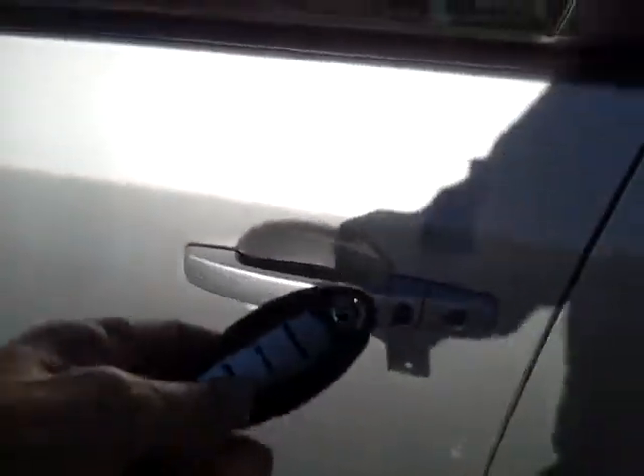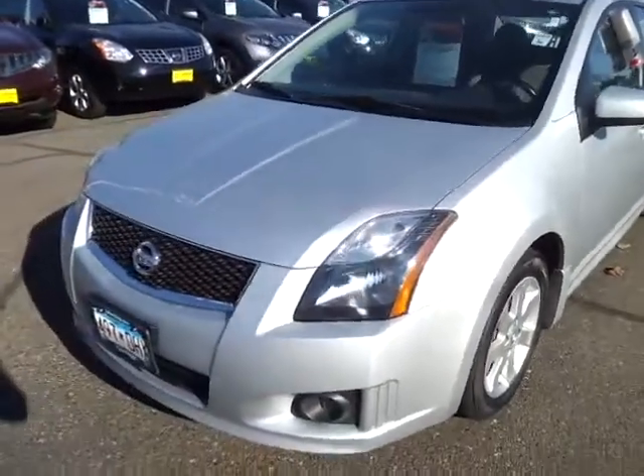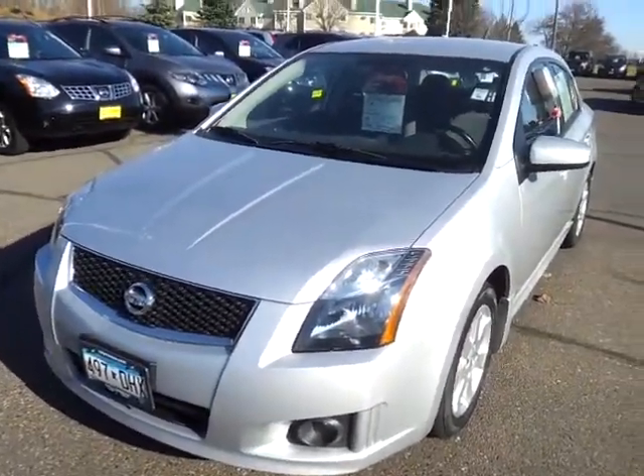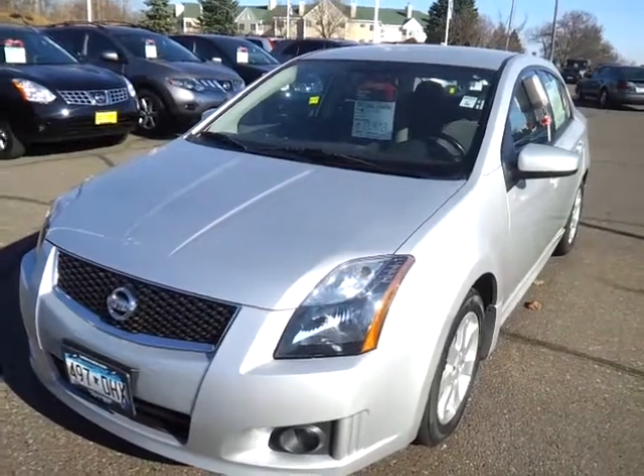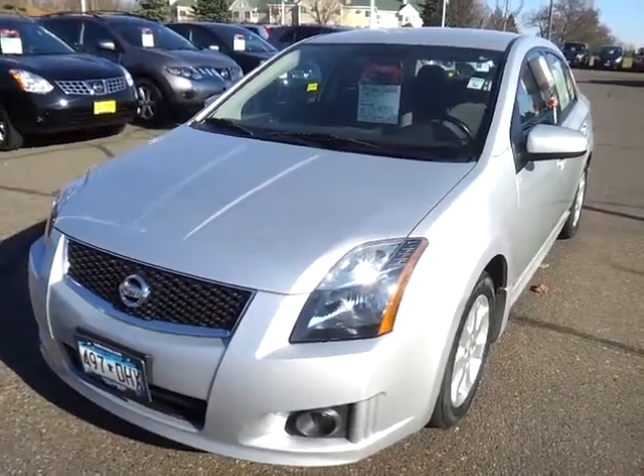Nice convenience feature — you just keep the key in your pocket or purse, push the button on the door and you're in the car. So come on out and take a test drive. This is Sue at Luther Nissan Kia, 651-457-5757. Be sure to ask for me when you call or come in. Have a great day.